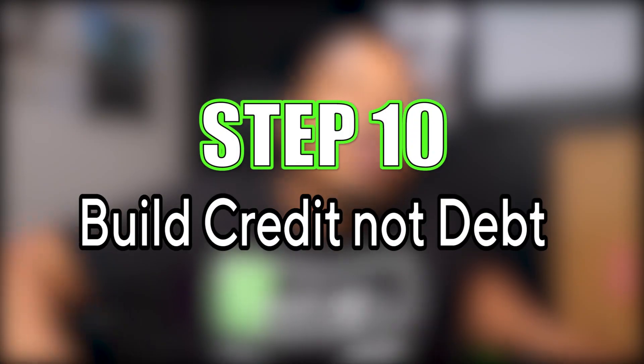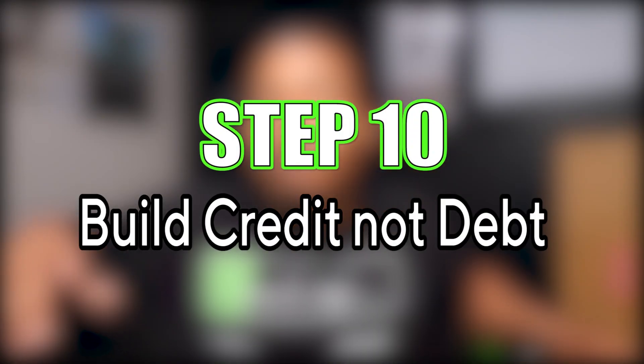Step ten: make sure whatever you borrow, you can actually pay back. Borrow carefully and responsibly. You don't want to end up like the guy in my story who owed a million dollars and had to pay it back in less than 30 days. Only borrow what you need — you're trying to build credit, not build debt.